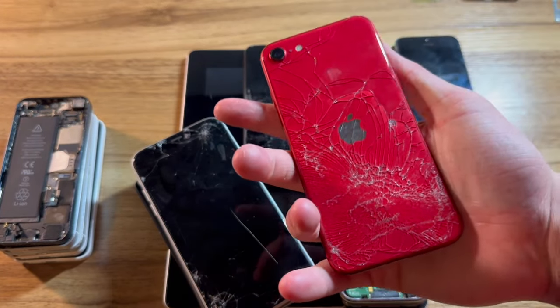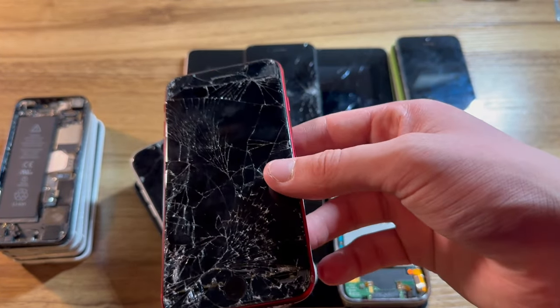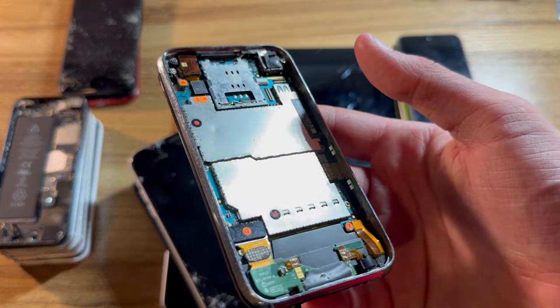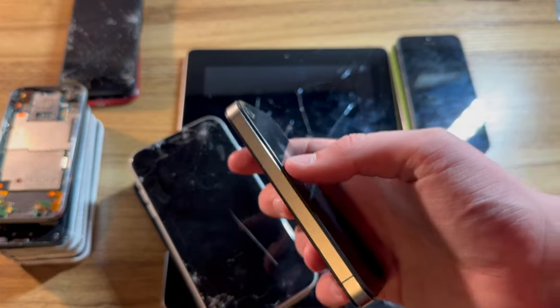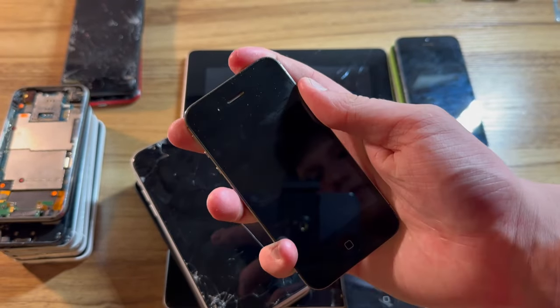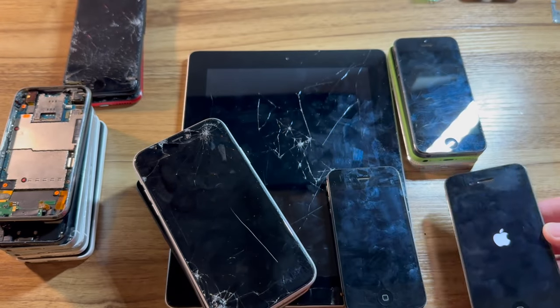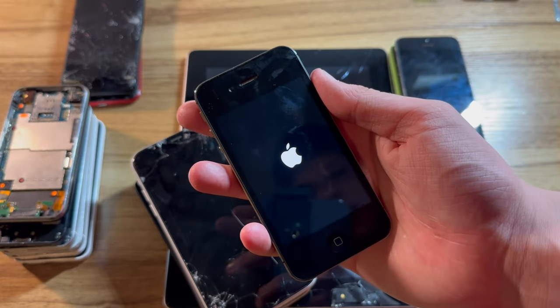Now we have the two iPhone SEs — I don't think either of these have power, so we'll put these in the parts pile. Next, we have the iPhone 3GS — probably not going to charge. Here we have the iPhone 4 CDMA, which is probably running iOS 7 — let's see if it has any power, and it does. And for the iPhone 4S running iOS 6, looks like it does too.